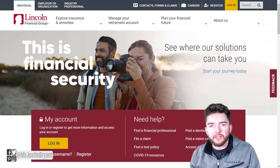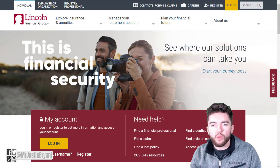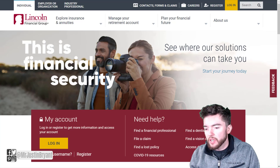Hey guys, in this video I'm going to show you where you can make $1,700 up front and $175 or so per day working from home. It's at a company called Lincoln Financial, which is, as you can guess, a finance and insurance services company.